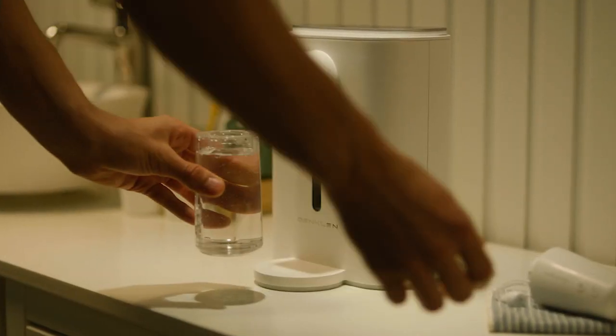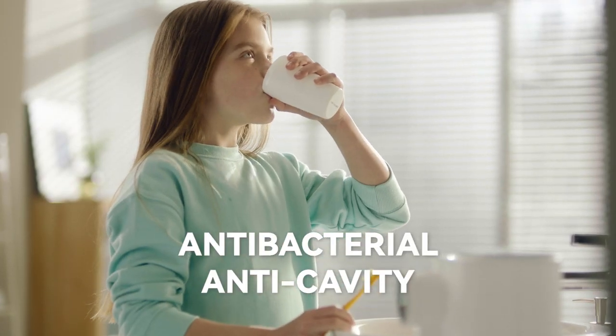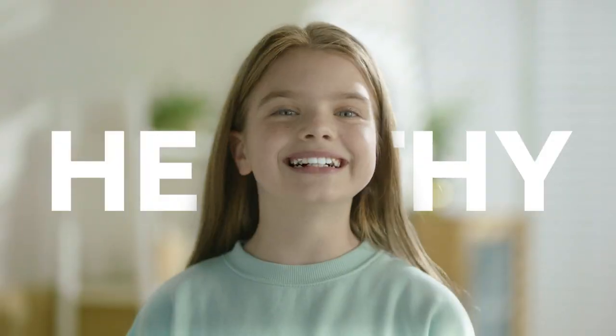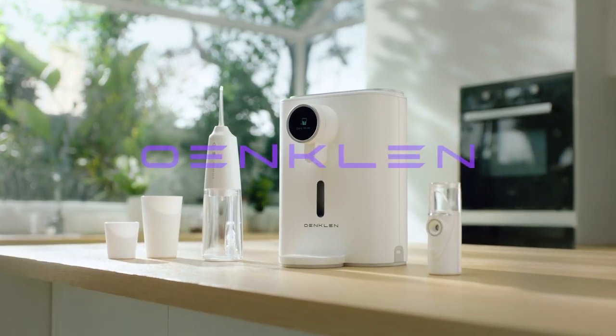Flossing, rinsing, brushing — upgrade your daily oral care routine with Omklin-generated ozone mouthwash to enjoy a healthier and more confident smile. Omklin Smart Mouthwash makes oral care easier than ever.